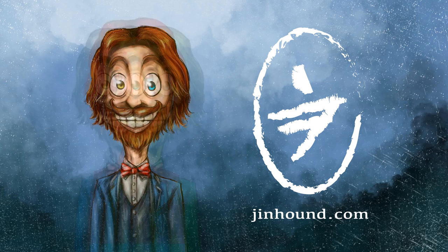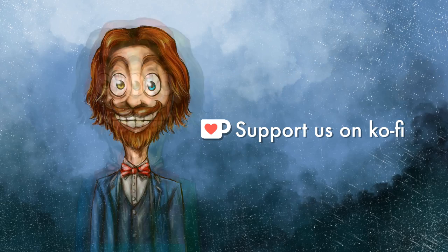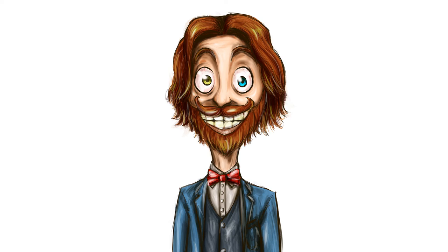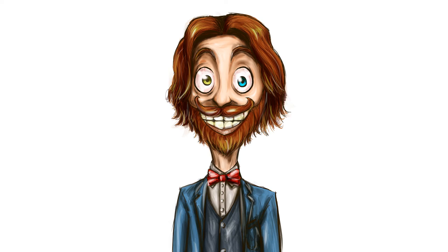That's it for this one. I'd really love to make more videos like this, so if you like it, let me know in the comments down below, and tell me which art piece that I've done you'd like me to reflect on next. And if you'd like to support us, head on over to jinhound.com where you can get some art prints and merch. Support us on Ko-fi and maybe check out the EP. Subscribe and like for more, and share with your friends on all these social media platforms. Have a great day. We'll see you next time. Bye.